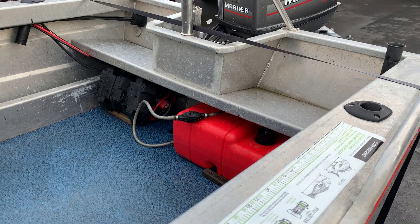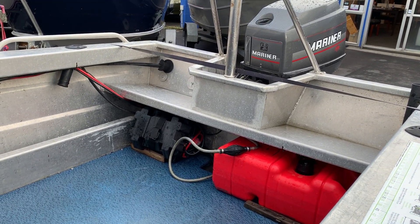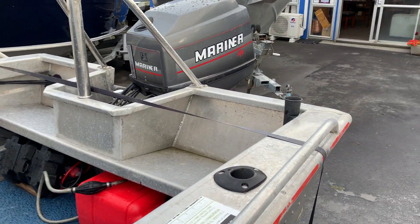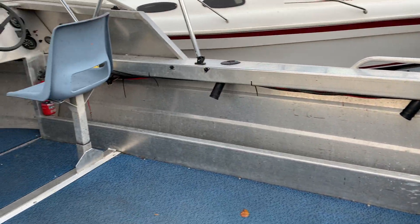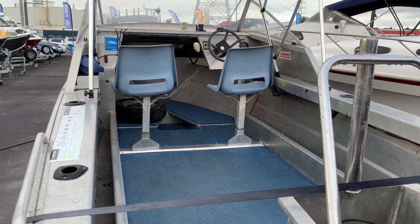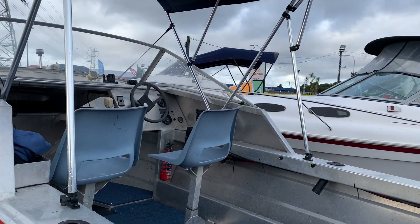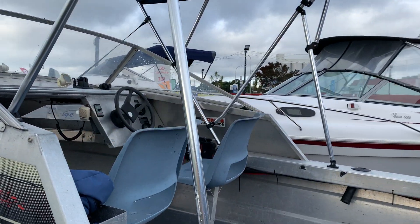Tote tank down the back with a couple of built-in stern seats, and the battery's got an isolator switch. Nice tidy rig. We're doing this one for $15,000 which is pretty good buying. If you see Cirillo he'll be able to work out some finance options, which come with some fees and conditions, but he's the one to talk to on that.